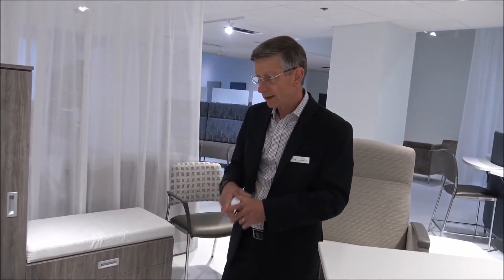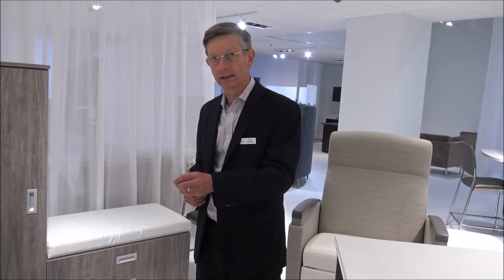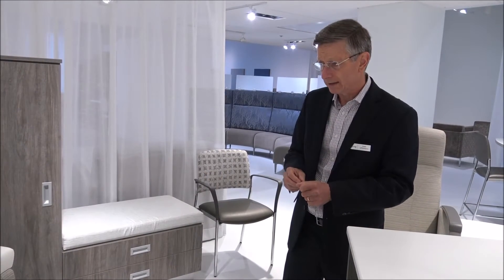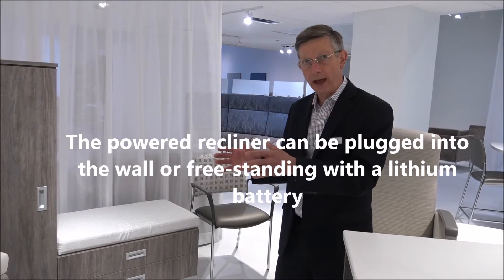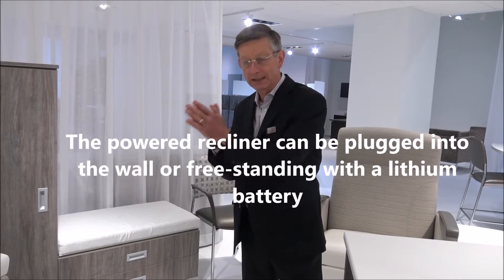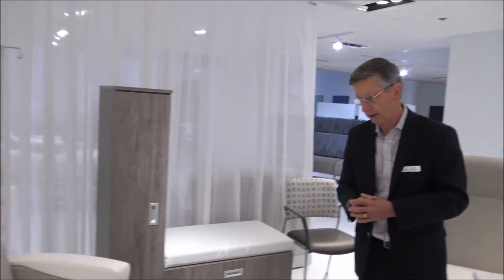Two criticisms were raised a year ago. One was what happens in an emergency situation when you need to move quickly — we've been able to add the Trendelenburg mechanism to both of those mechanisms along with the powered feature. The other concern was the need to plug the chair in — we've now got a lithium battery, and while it has to be charged, that charge carries through for 200 up-and-down cycles, so it's a fair amount of time between plug-in requirements.